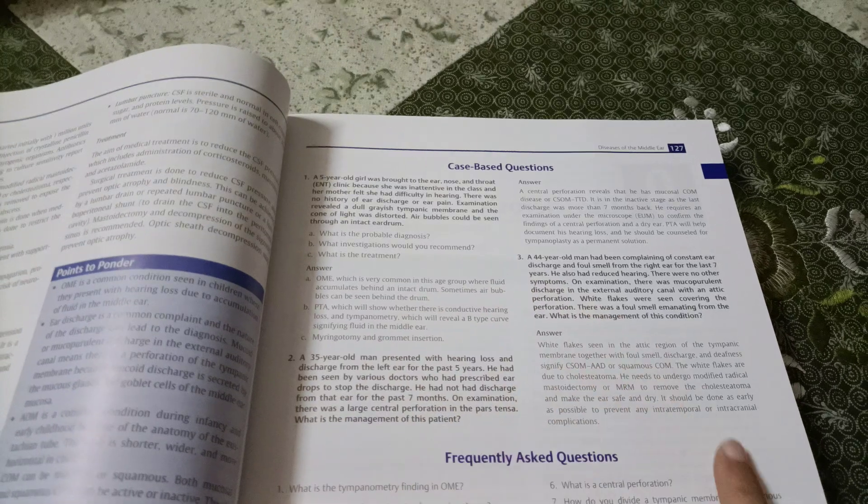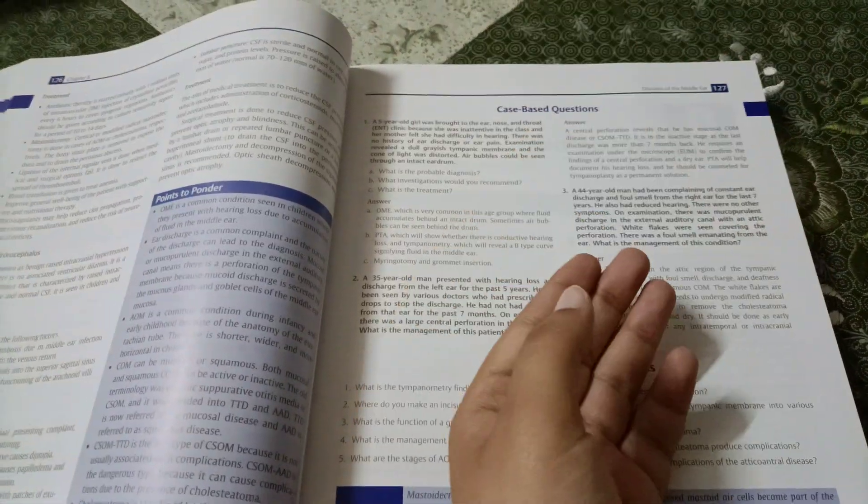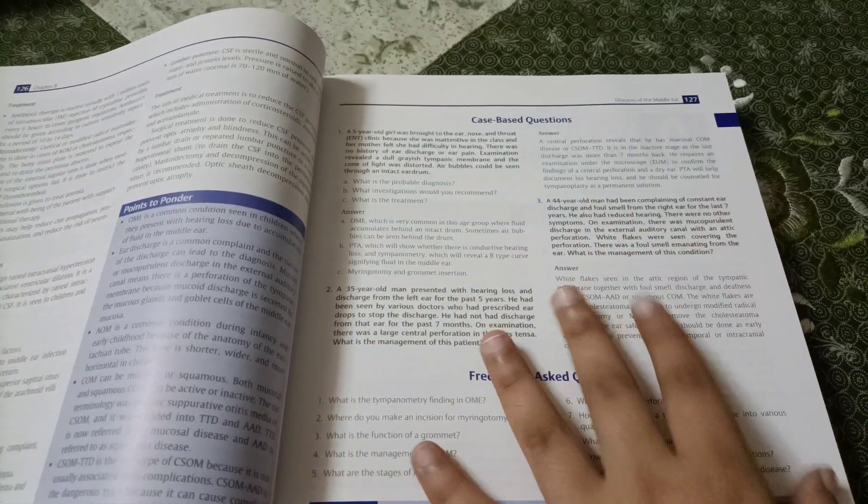It has all the questions that can be asked in your professional exam and is also helpful for your clinical postings. Every chapter has case-based questions, so you can study backwards — before starting a chapter, you can read the case-based questions to understand how a patient will present, since this is a clinical subject, and then move on to the theory.